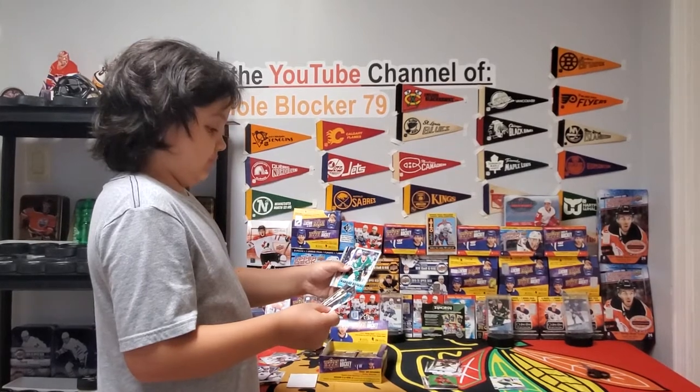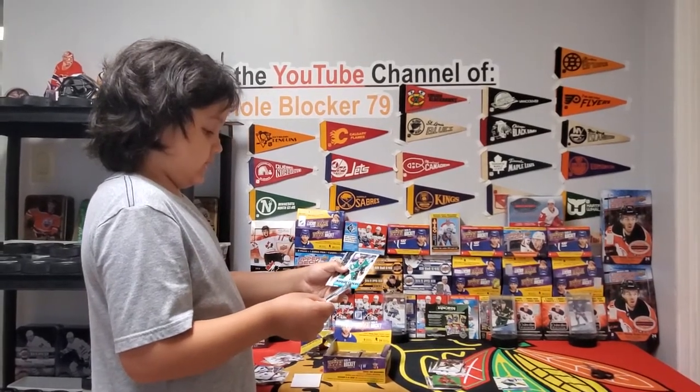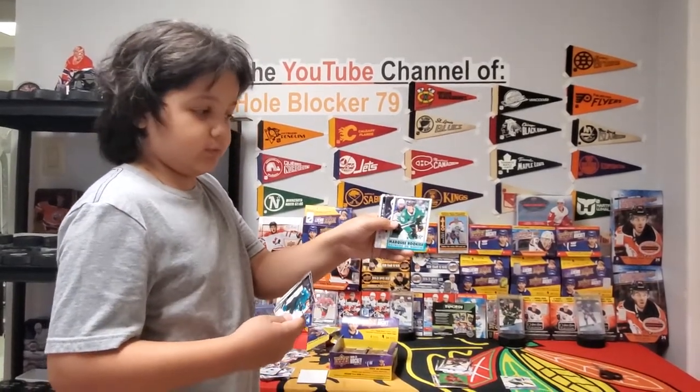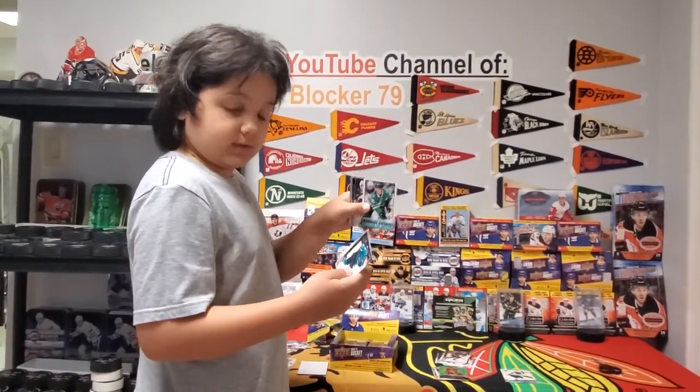We have a retro marquee rookie of Ty Dellandrea — that's kind of cool. You get one of these in every seven packs, pretty sure.